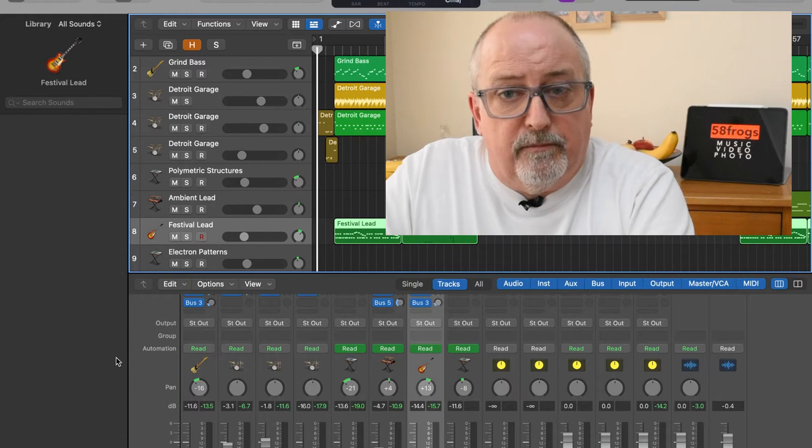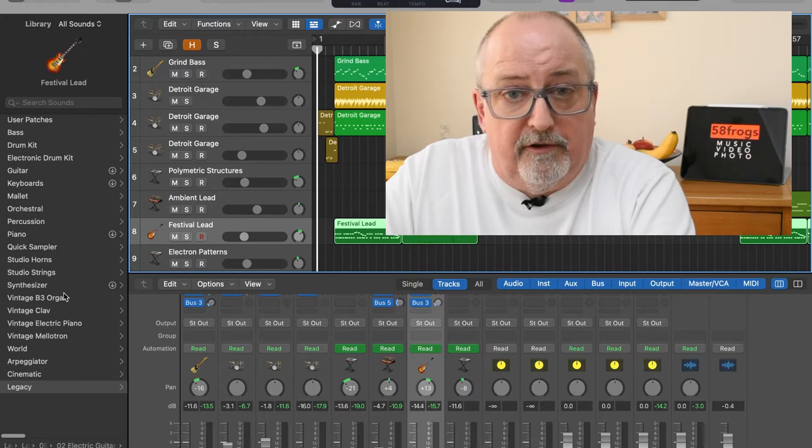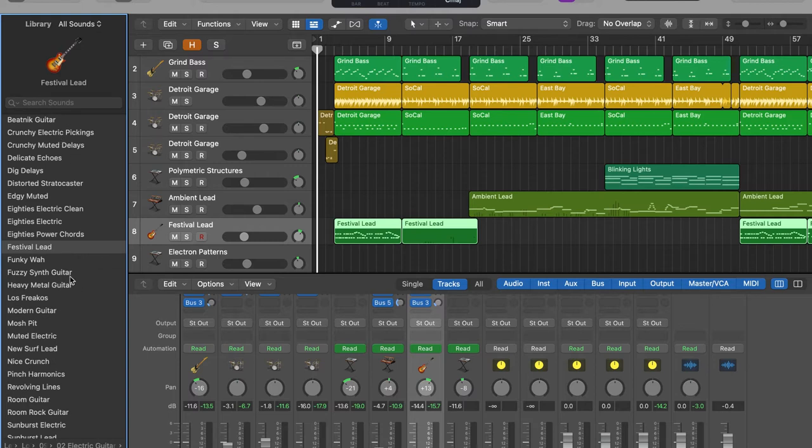When I sit down to write some music, I usually start by picking an instrument or a patch from the hundreds that come as standard with Logic. In this case, I wanted to produce a rocky-type track with a distorted guitar. And though I'd love to say I played this part on one of my many axes on the wall, sadly there are more ornaments than instruments these days. The guitar part on this track was actually played on my keyboard. So I went to Legacy Instruments, Logic, Guitars, Electric Guitars, and found this Festival Lead patch that I really liked — crunchy and edgy, with a pinch of reverb.